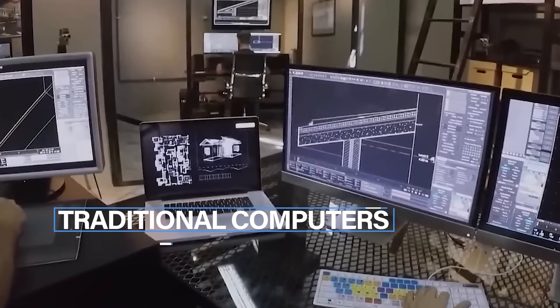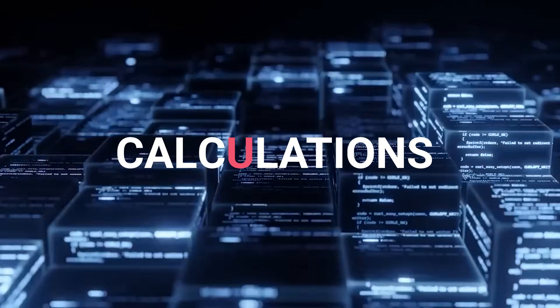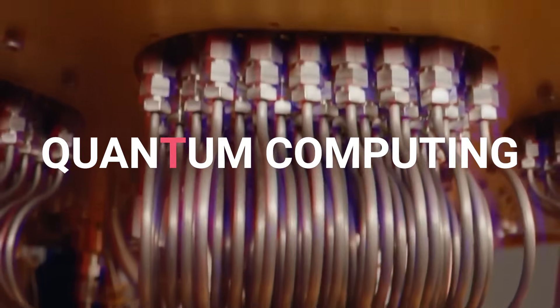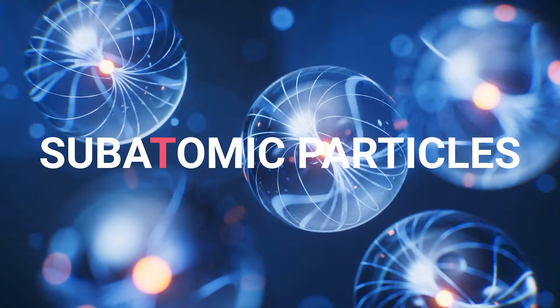For years, traditional computers have ruled our lives. These machines process information using bits — the binary units of zeros and ones — performing calculations at breathtaking speeds. But their power, no matter how advanced, is inherently limited by the classical laws of physics. Enter quantum computing: a realm where the rules of physics are bent, twisted, and rewritten to harness the peculiar properties of subatomic particles.